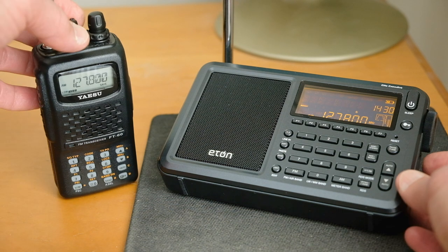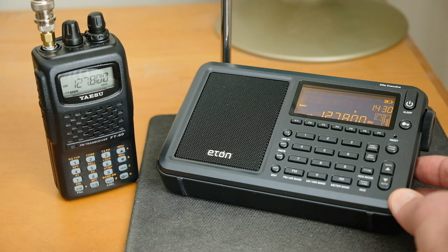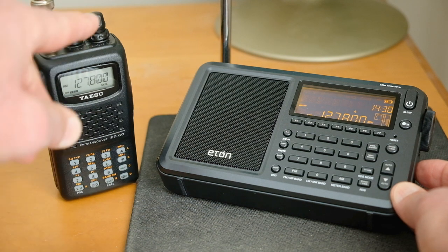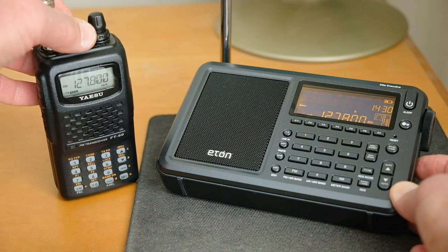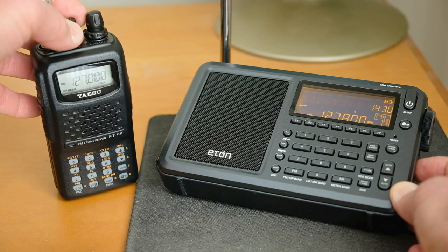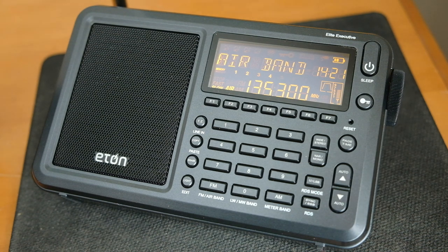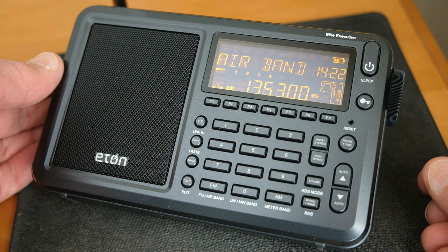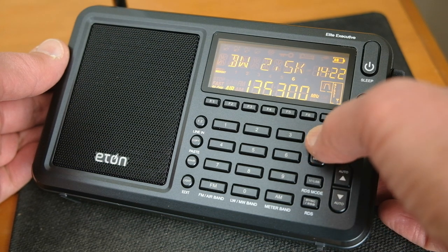The Yaesu is a little noisy, a little bit of noise in the background. The Eaton sounds just as good if not better, which is astounding. Yaesu and ICOM and makers like that usually have very sensitive receivers, so for this Eaton to compare well — if not better — on the air band is quite an accomplishment. Very nice sounding radio even on the air band, and you can change the filter bandwidth as well to anything you like.